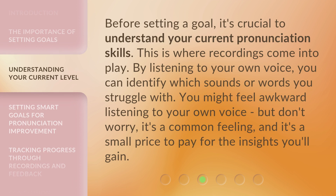Before setting a goal, it's crucial to understand your current pronunciation skills. This is where recordings come into play. By listening to your own voice, you can identify which sounds or words you struggle with. You might feel awkward listening to your own voice, but don't worry — it's a common feeling, and it's a small price to pay for the insights you'll gain.